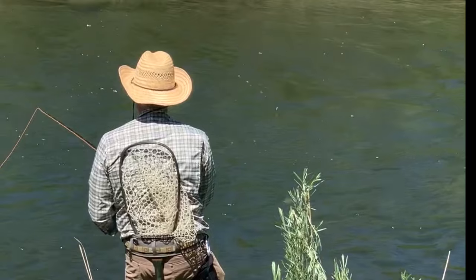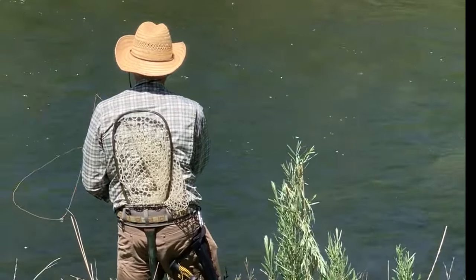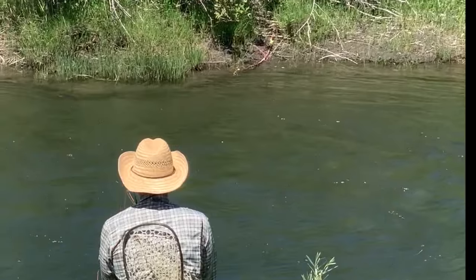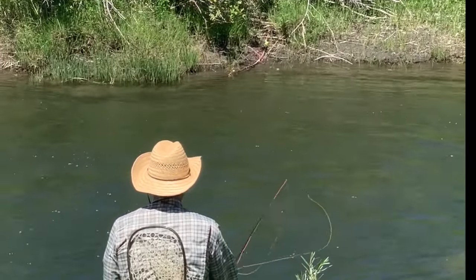Reading the water is searching out and finding places where trout live. We need to find those places and fish them. But then sometimes, they're just everywhere.